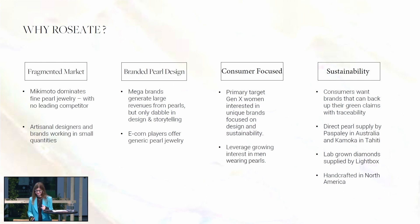So why pearls? Why Roseate? We love the beautiful pearl brands that are out there. Mikimoto pretty much dominates as a global brand. You've got some big brands here in Europe, Paspaley in Australia, certainly Robert Wan in Tahiti. But it's fragmented — you've got a lot of beautiful designers working in smaller runs, and then you have the mega brands which dabble in pearls but tend to be diamond brands or gold brands. So we saw white space there. Jewelry has been moving from the unbranded to the branded over the past decade, so we focus less on the generic and more on the design.